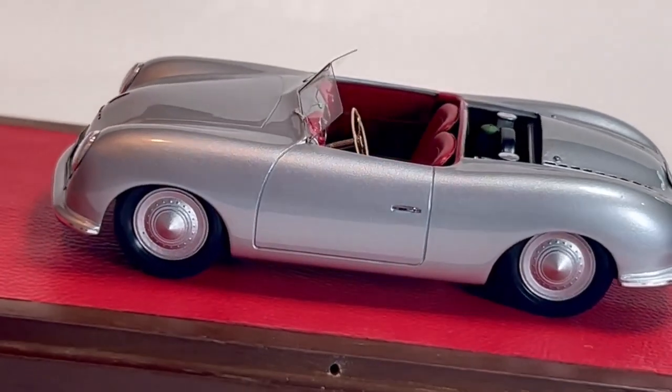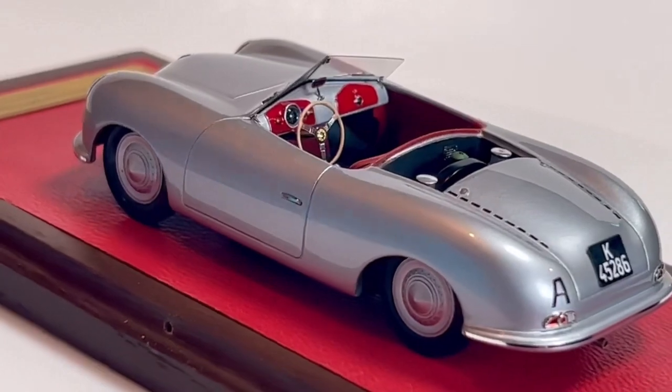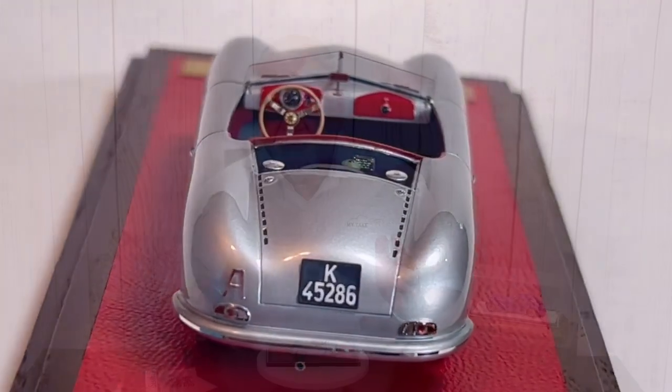The engine cover comes with it — you can put the engine cover in place if you want to display it that way. It's just an absolutely beautiful car. I'm excited to see them doing business again, excited to see them up and running.